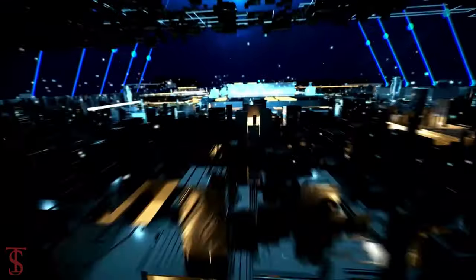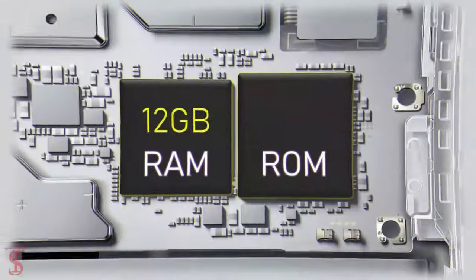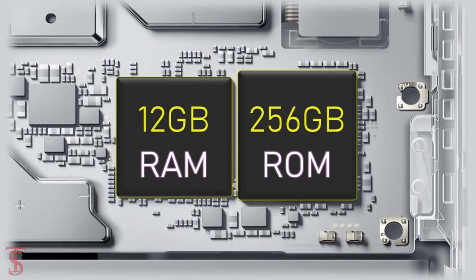Under the hood, the phone is reported to come powered by the Qualcomm Snapdragon 695 chipset, paired with up to 12GB of RAM and 256GB of on-board storage.